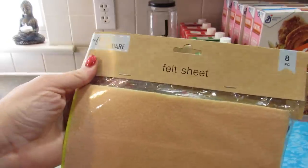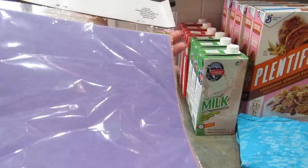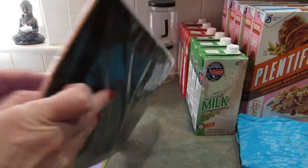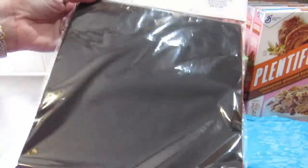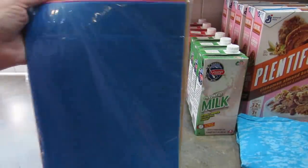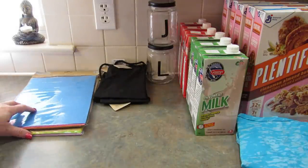I picked up two packages of felt sheets and they come in a variety of colors. You get eight sheets per pack. I got one pack that's more pastel and one with brighter colors. I don't have a specific use for these just yet, but they're good to have on hand — sometimes I need felt and now I won't have to go out and get it.